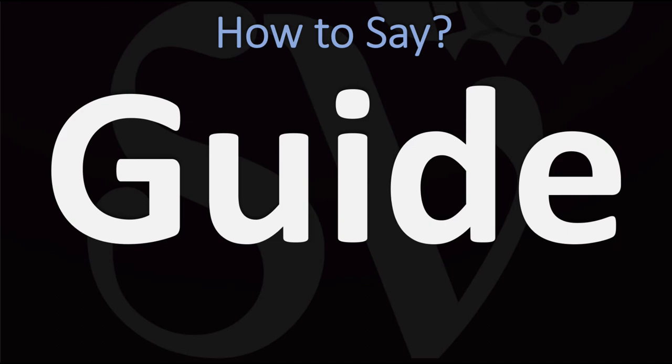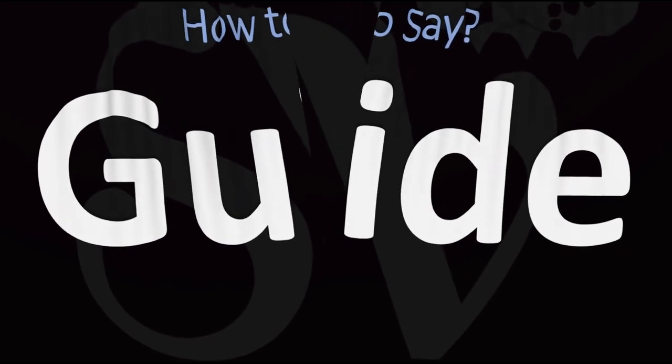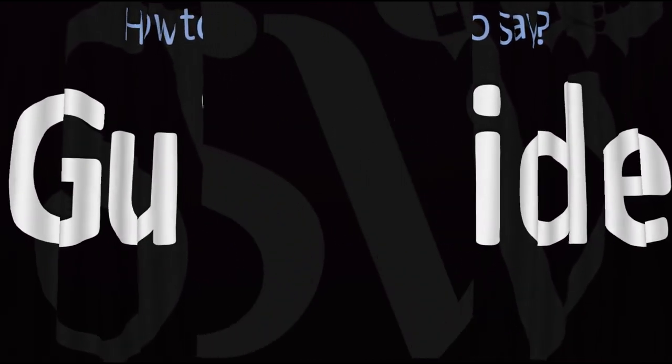Pretty straightforward once you know it — guide. And now you know. Here are more videos on how to pronounce more words in English whose pronunciations aren't always exactly obvious. I'll see you there to learn more.